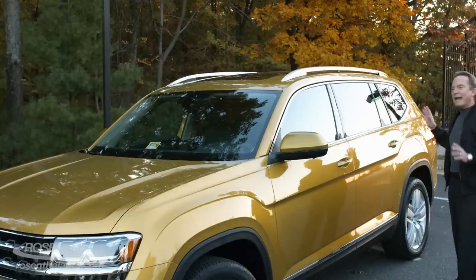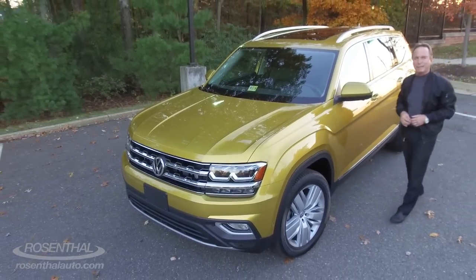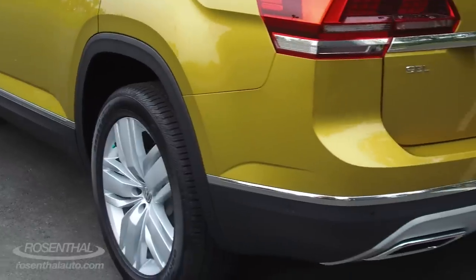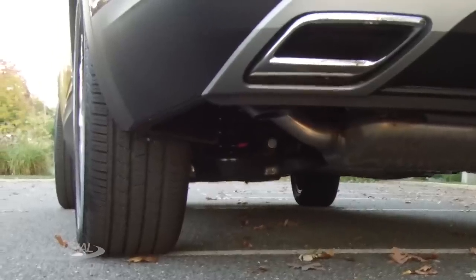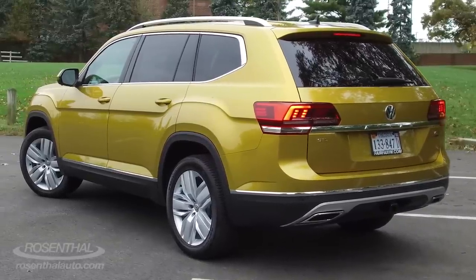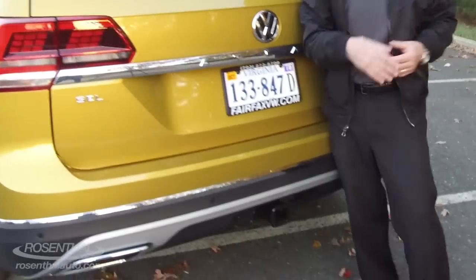You have a very handsome and bold exterior European styling. With the rear of the vehicle, you'll notice you have faux exhaust outlets where the exhaust is hidden. And with properly equipped trailering, the front-wheel drive vehicle will pull up to 2,000 pounds and the all-wheel drive up to 5,000 pounds.